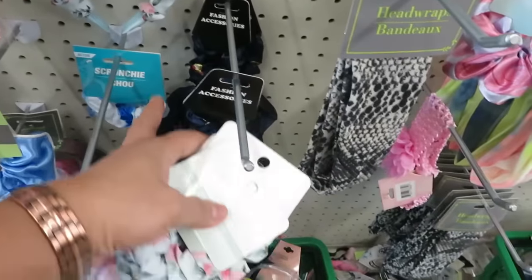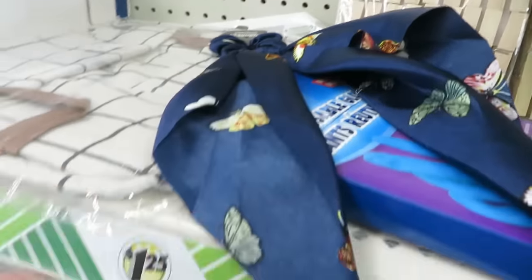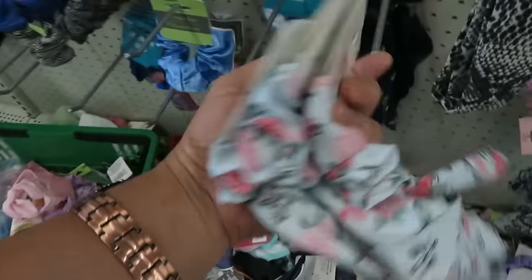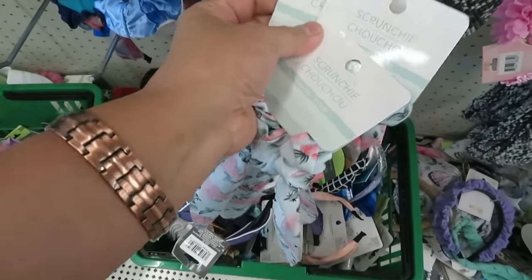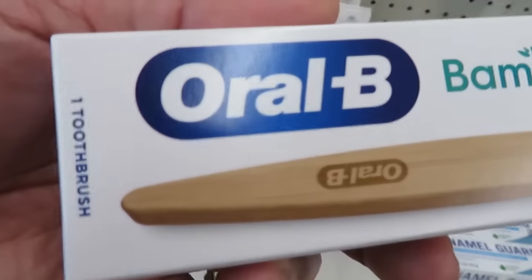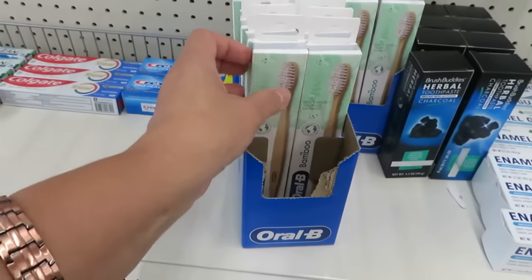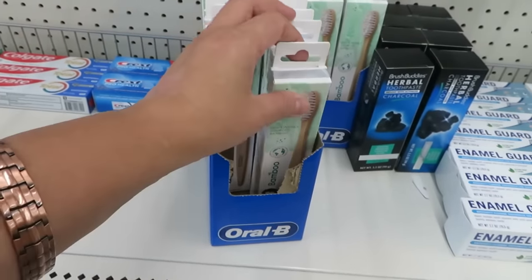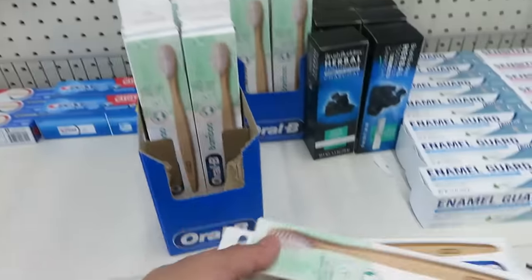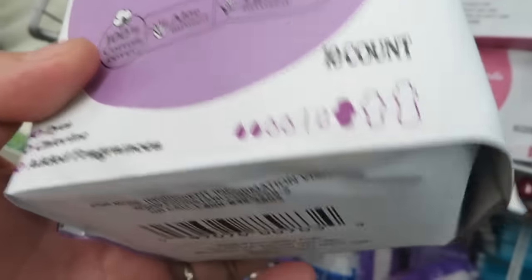They have belly button items — we have one, and I want the one with the ribbon. There are two kinds. Then Oral-B Bamboo toothbrush — I want one. Me too, I wanna change my toothbrush to bamboo. Let's see how much this is on Amazon. This is just $1.25 — organic cotton, no added chemicals. That's good.